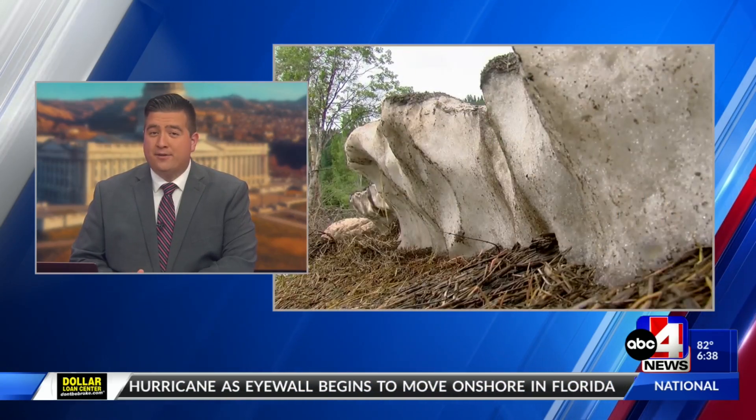Did you know that Utah is home to hundreds of hidden glaciers? Scientists are studying them to figure out if climate change is putting them in danger and to understand just how much of an impact they have on the state's water supply. ABC4's Kate Gardner has the details.